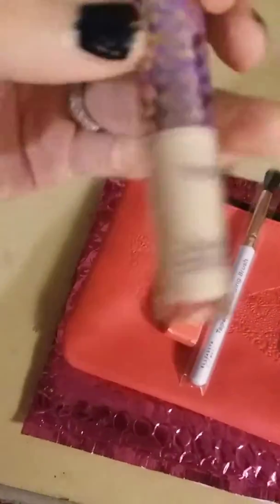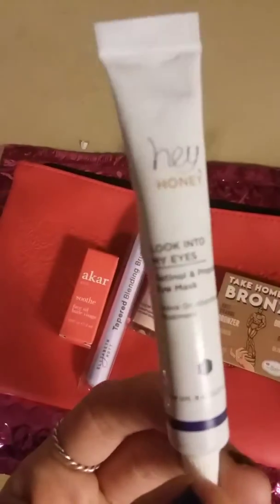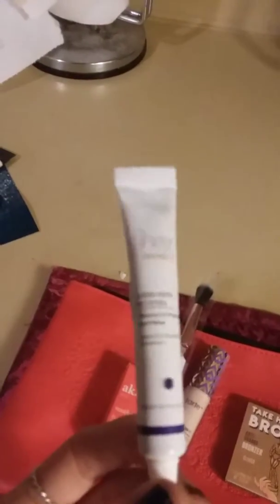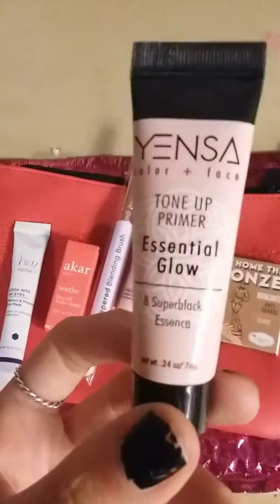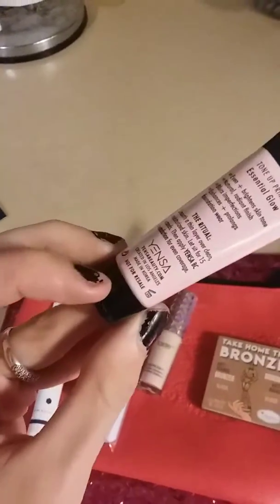I have a Tape Shape by Tarte — very light neutral. I have Hey Honey Look Into My Eyes Retinol eye mask. And then I have a Tone Up Primer which looks kind of pinky, so I'm wondering if it's going to make me pink.